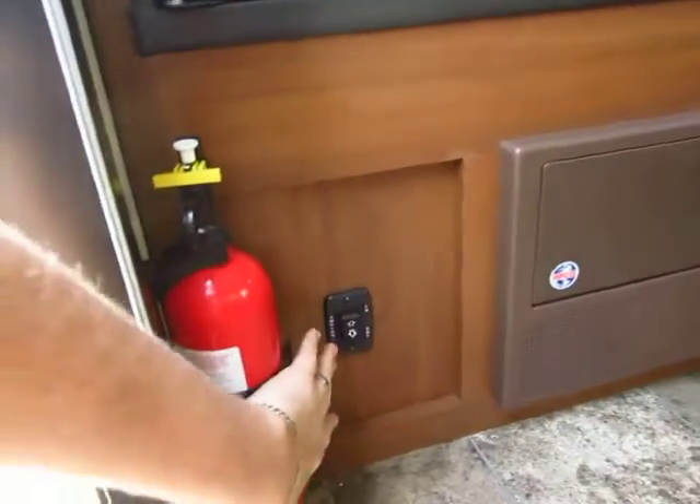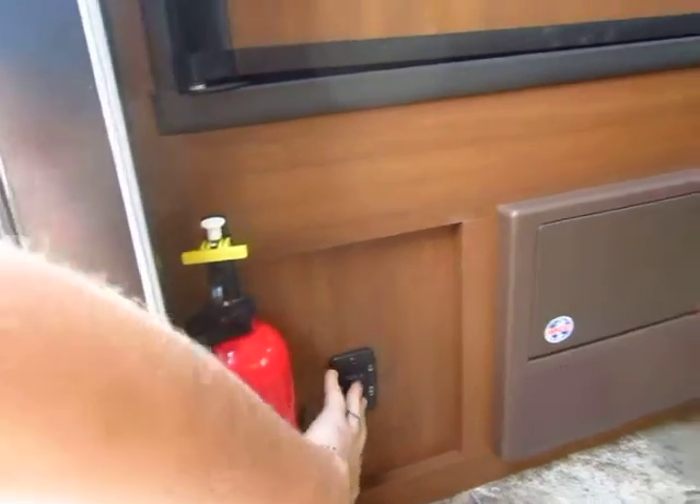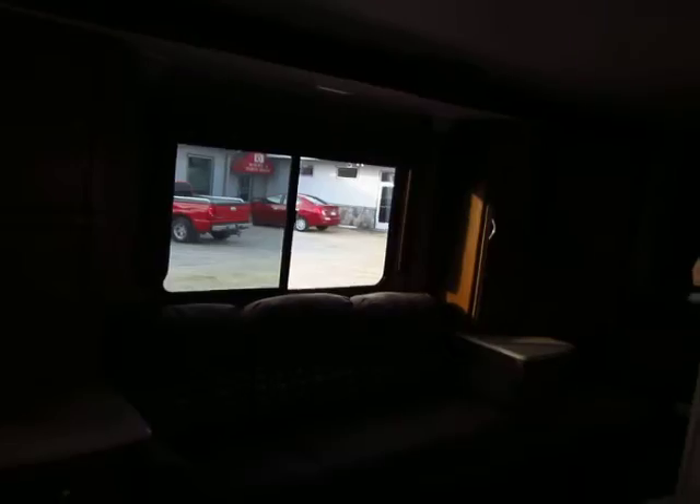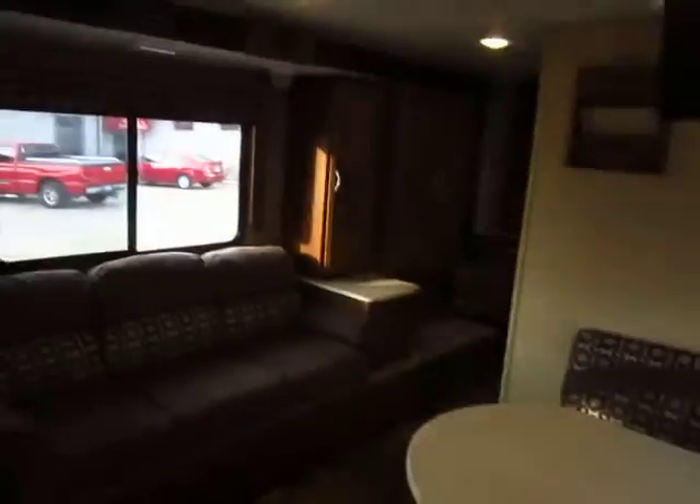One thing I like on this model is your power awning switch is right here next to the door. You can stand right outside, kick your awning in or out — not a big deal. You do have LED lighting underneath the awning, and notice it's mounted to the side of the trailer, not inside the awning tube. So you can use that lighting without running the awning all the way out, should you be so inclined. LED lighting all the way through this entire coach.